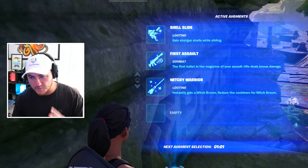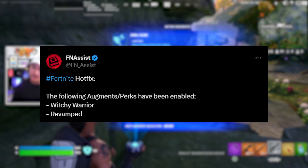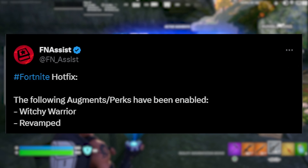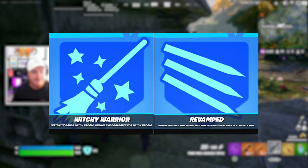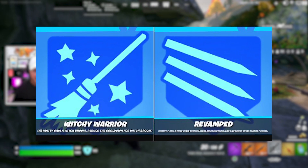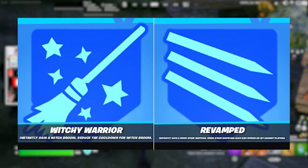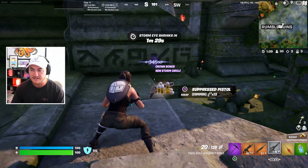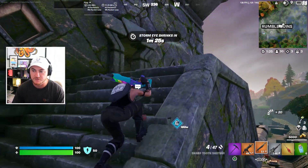Yesterday's update also added two brand new augments. The first one is Witchy Warrior, which instantly gains you a Witch's Broom and has a reduced cooldown. The second augment is known as Revamped, which will automatically spawn you a Wood Stake Shotgun — it's similar to other weapon augments we've seen where they spawn you certain weapon types.